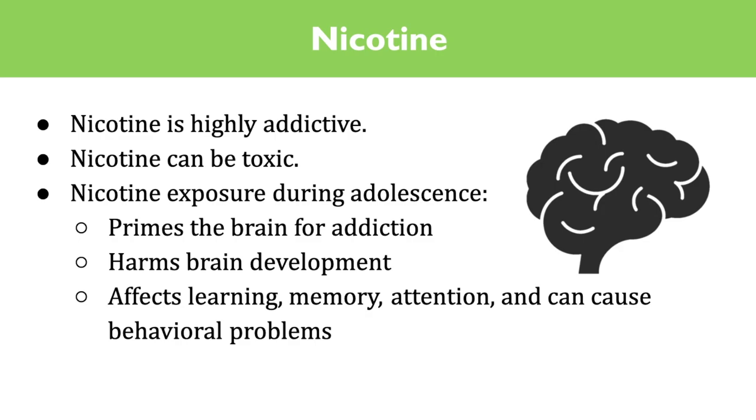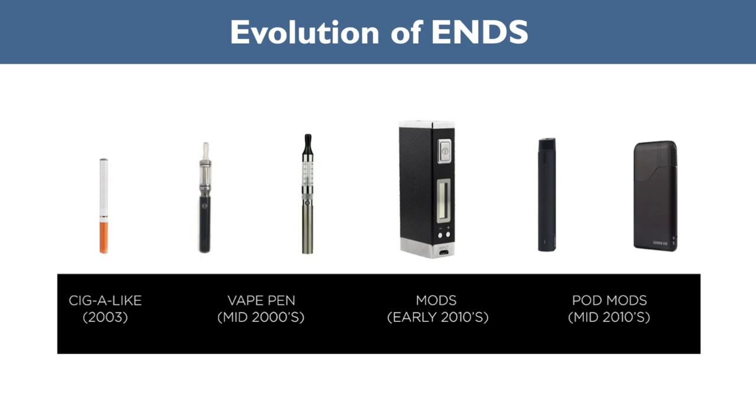ENDS products have changed and grown so rapidly it is hard to keep up with the newest products and always recognize them. We can't stop it if we can't spot it. Since ENDS have been in the United States, there have been four main categories: one, cigalikes — looking like cigarettes; two, vape pens — bigger than cigalikes with refillable liquid tanks; three, mods — assembled from basic parts or by altering existing products; and four, pod mods — small electronic cigarettes that take the shape of an elongated flash drive.